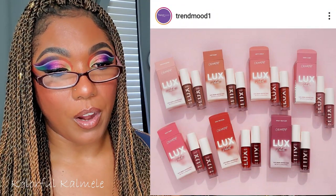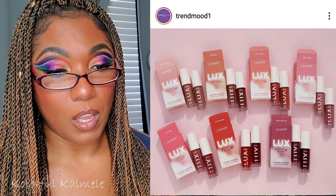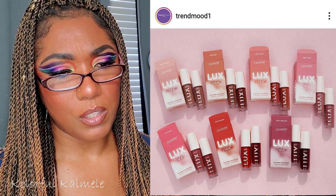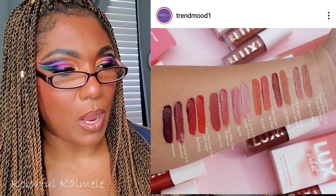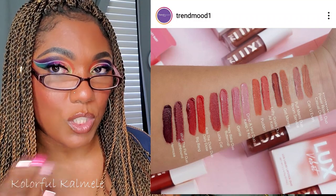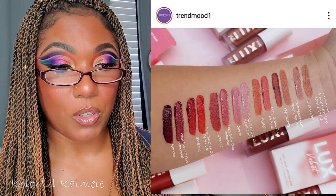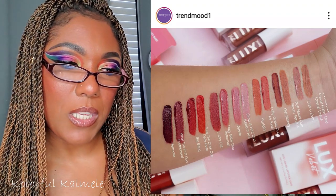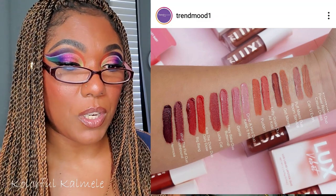Another ColourPop release — these are Luxe Velvet Duos, lip products you can buy as duos for $15 or individually for $8. They look like they have some really pretty colors and seem probably more comfortable than their regular liquid matte lipsticks. I might actually try out one of these duos — one of the darker, richer colors. Two for $15 is not too bad. You can get 10% off using code TRENDMOOD and they're available now.